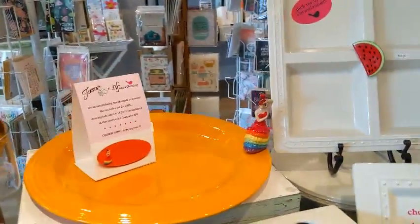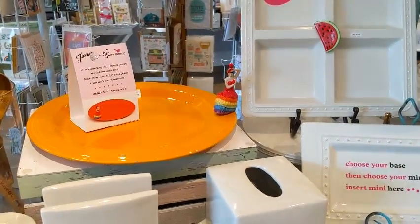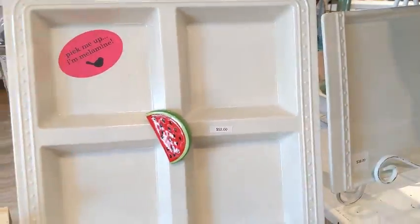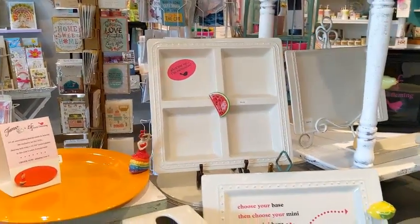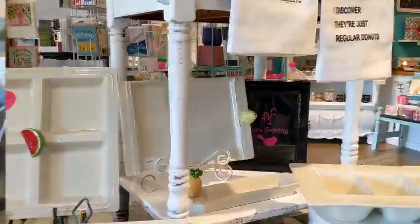Can you buy these here or do you have to order them? No, you can buy them here — I have some in stock. So everything you see I have in stock. They're ceramic, except there's also a melamine edition, so if you drop it nothing bad happens. Perfect, they really don't break.